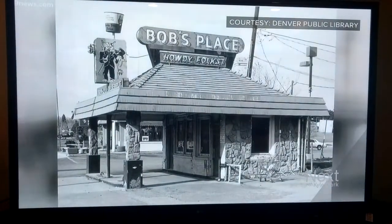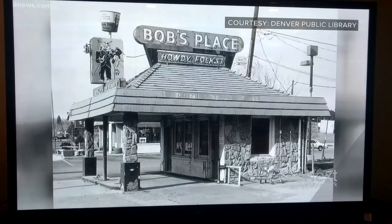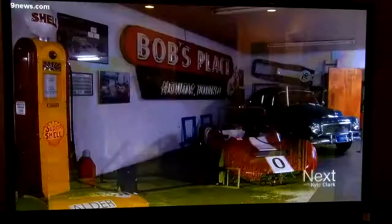Bob's Place was a filling station at the corner of Colorado Boulevard and Alameda. At the time it was built, in 1929, Colorado Boulevard was just a dirt road.